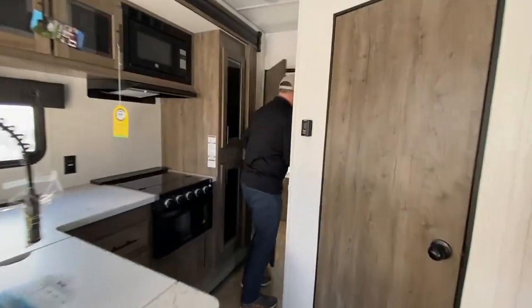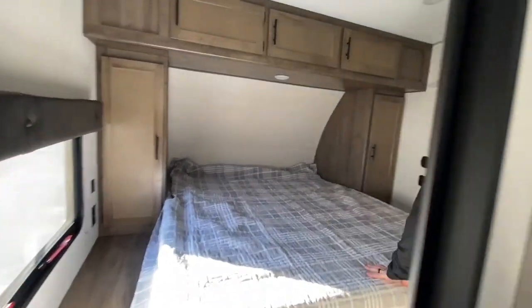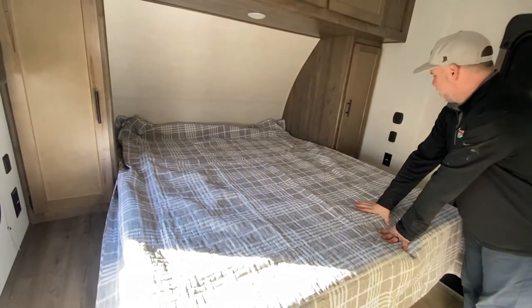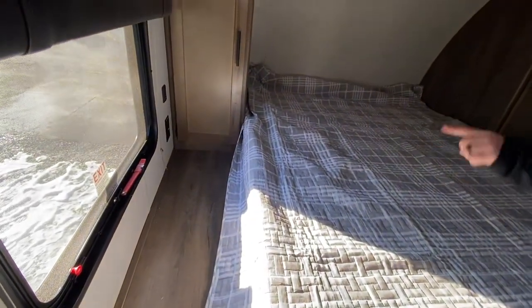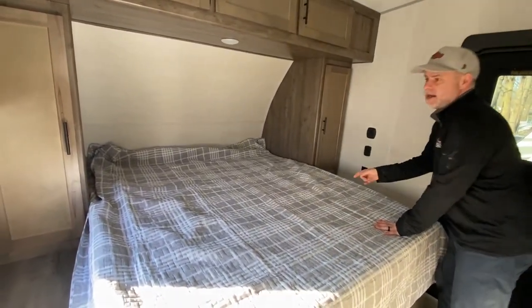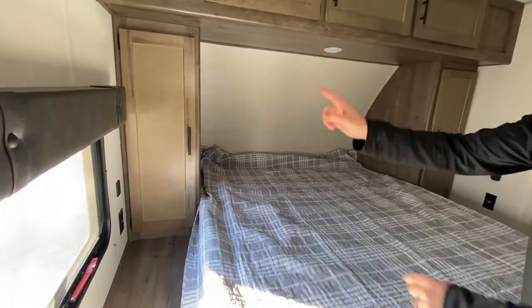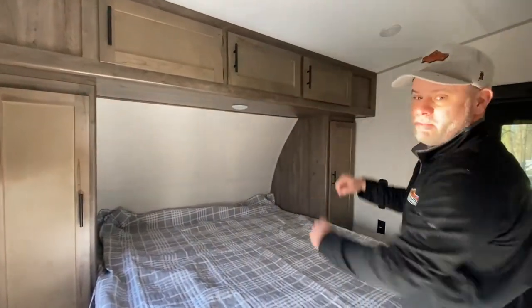Let's start in the bedroom. As you can see, you have a second entry into the bedroom, which a lot of people really like. You have your queen-size bed with storage underneath it. You do have nightstands on both sides of the bed, this one being longer. They have regular charging on one side and regular charging plus USB on the other side. You have his-and-hers closets as well as some additional storage up above.